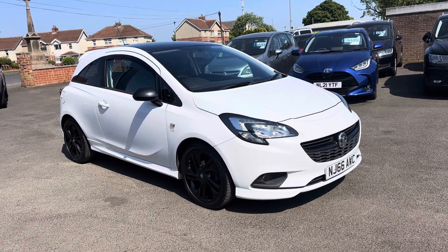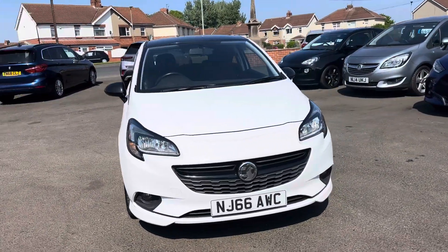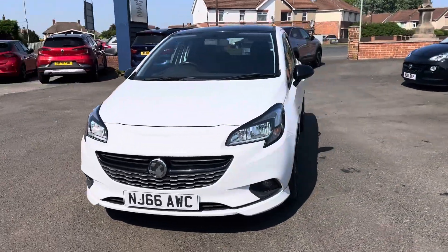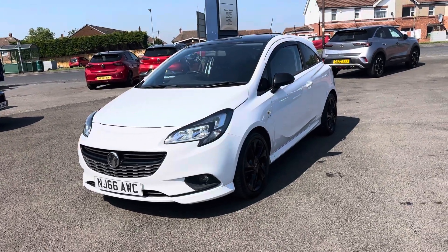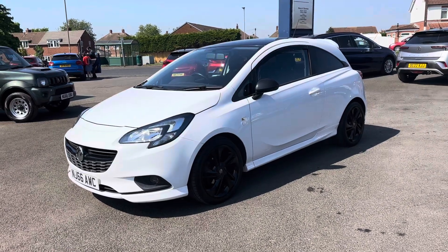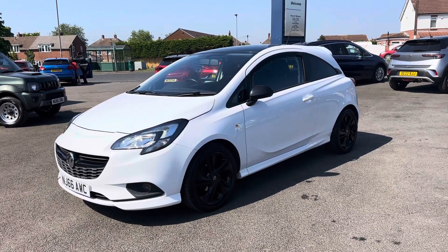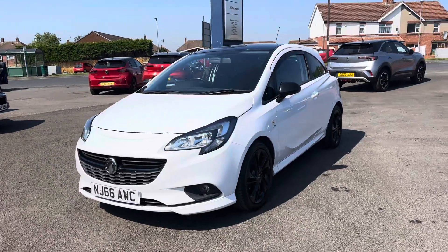Welcome to Alex Scott Cars. Today we have, on a beautiful sunny day at Alex Scott Cars in Guidepost, a Vauxhall Corsa. This is the limited edition, and I have to admit it's a beautiful car. The colour combination with the white and the black alloys on the black roof is really striking.